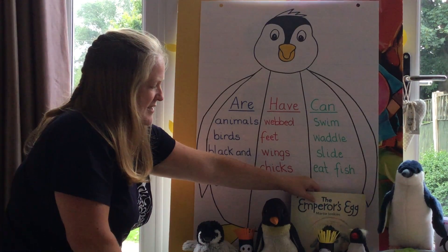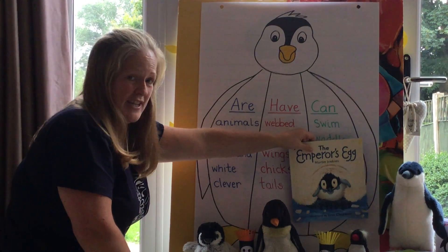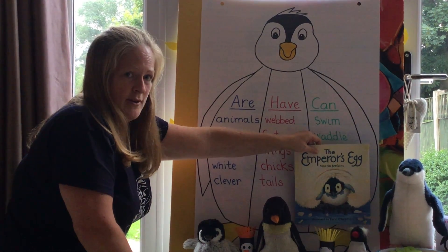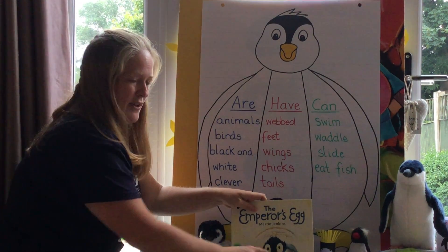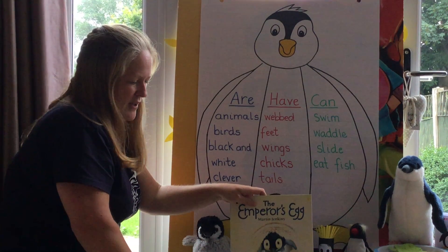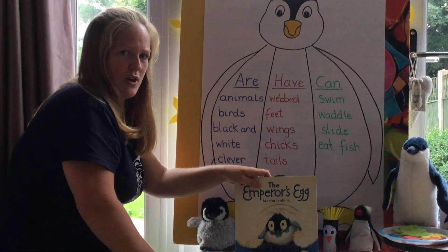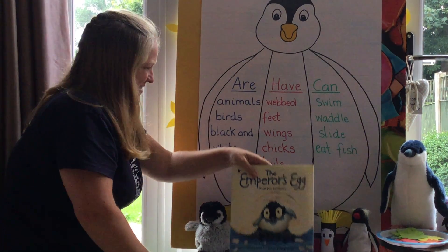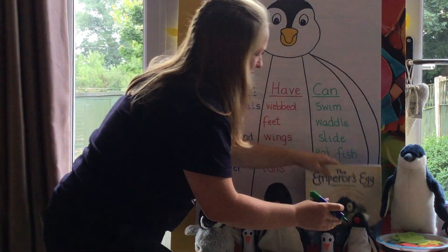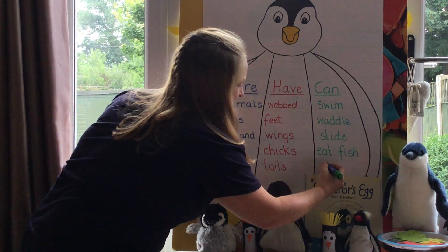There's room for one more, and it's something that a penguin did in this book. Penguins can — what do you think? What did the chick hatch out of? An egg! That's right, so penguins can lay eggs.